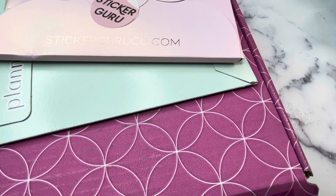Hey Planner Friends, it's Nia. Welcome to Life with Nia. It's Friday, so that means it's time for Friday Night Lights. I have three hauls this week: Sticker Guru, Planner Kate, and Erin Condren.